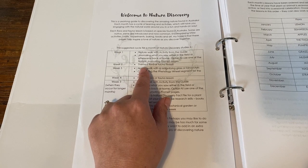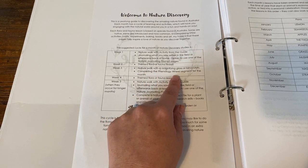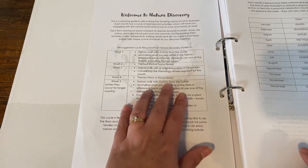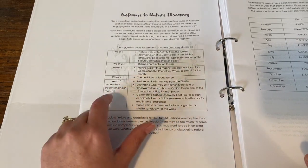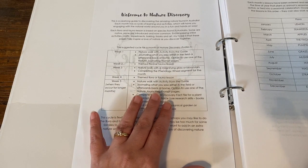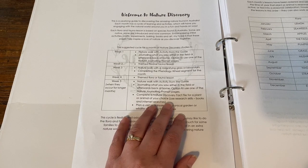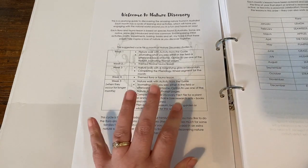Week two you could look at the themed flora or fauna lessons provided. Week three you could go on another nature walk with a magnifying glass or binoculars and complete the phenology wheel segment for the month, which is included in the nature guide. Week four you can do another of the flora or fauna lessons — within each topic like strawberries there are different activities and you can do all of them or choose some. If a fifth week occurs in a month you could go on another nature walk, do journaling in the field or at home, complete one of the fact file sheets for a plant or animal of your choice, and maybe plan a visit to a museum, botanical garden or wildlife sanctuary near you.